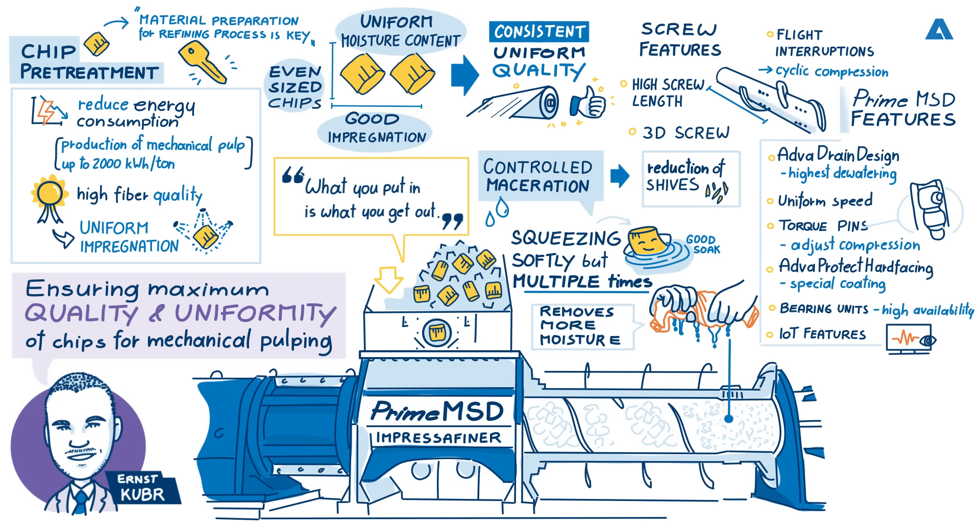How does the Prime MSD Impressifiner compare to a conventional plug screw feeder and what are the advantages? We talked earlier about the analogy of squeezing a towel once versus squeezing multiple times. A plug screw feeder is a basic machine — it just pushes the material forward, squeezes once, seals against the pressure, and that's it. The MSD squeezes multiple times. A plug screw feeder achieves some dewatering but not the best possible; it achieves no delamination of the material, and it achieves only a moderate removal of extractives. The best can only be achieved with the Prime MSD, which squeezes multiple times, achieves delamination, and removes the most water and the most extractives.